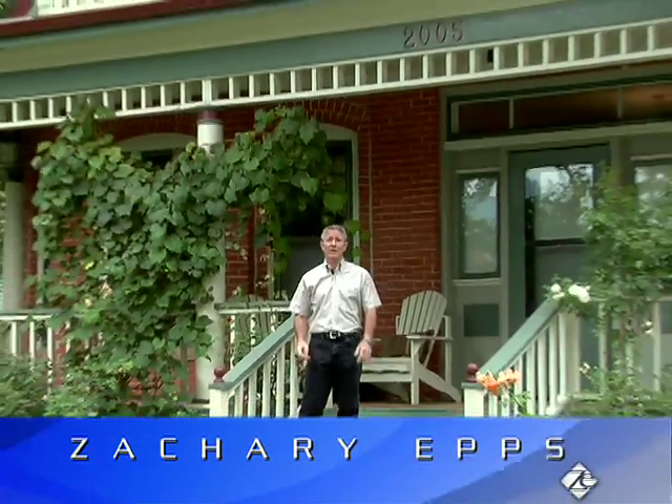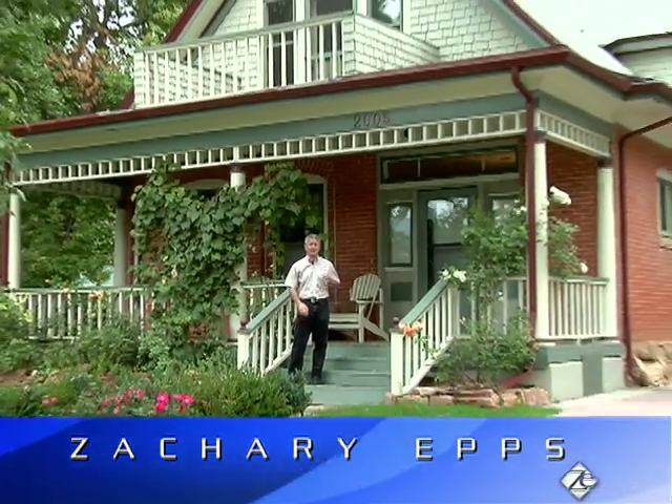Here we are again. Zachary Epps, Boulder Realtor. I'm on the corner of 20th and Mapleton in the Whittier neighborhood. We're getting ready to tour a home built in 1915.